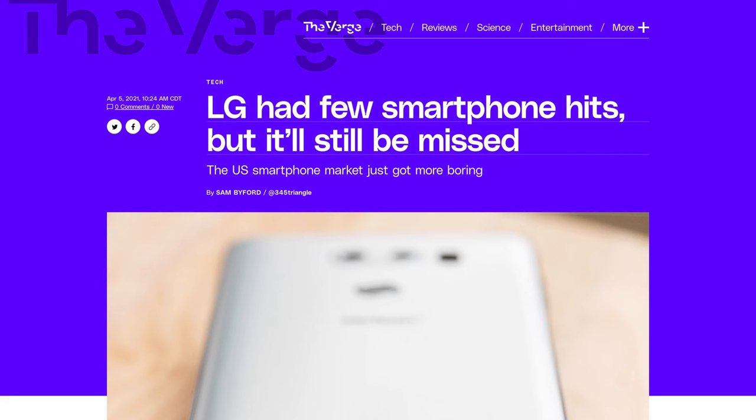LG will always be remembered as that one smartphone company that innovated hard in a market where phone designs were growing more monotonous by the year. Unfortunately, while much of their innovation was cool as heck for smartphone nerds like me, it often came at the cost or detriment to the overall appeal of their flagships.